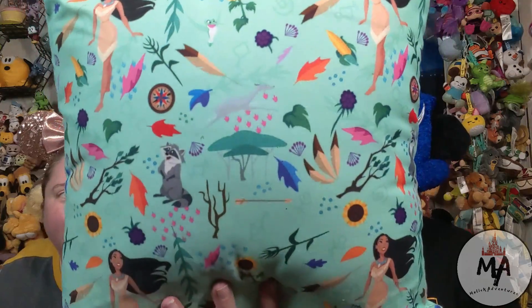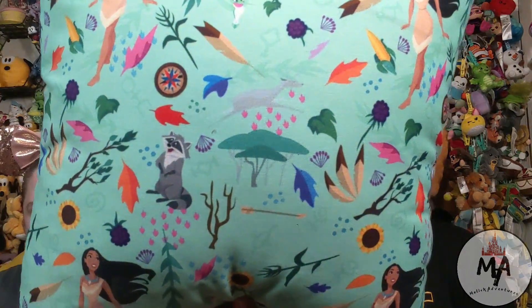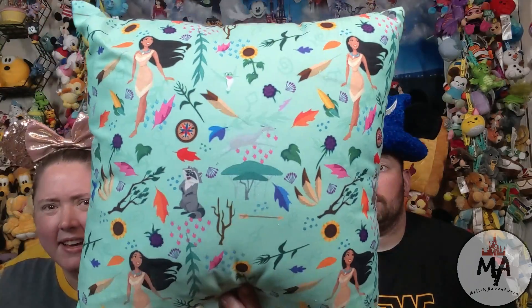The last Shop Disney item is this pillow of Pocahontas, Meeko, and — I always forget the bird's name — the hummingbird. We love Disney pillows; we just add them to the bed in here and they're just so comfy.